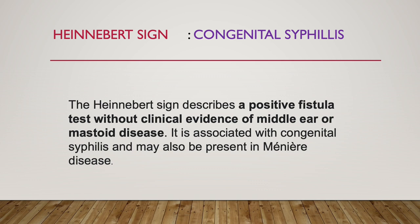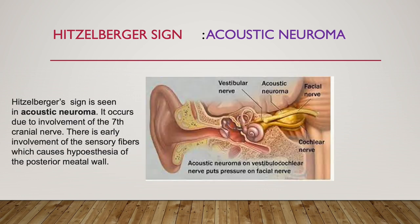Many people confuse Hennebert sign with Hizzelberger sign. Hizzelberger sign is seen in acoustic neuroma — don't confuse it with Hennebert sign. Hizzelberger sign occurs due to the involvement of the facial nerve. Here this facial nerve is running near the acoustic neuroma, and whenever the facial nerve is involved, that is Hizzelberger sign. Hizzelberger sign is seen in acoustic neuroma and occurs due to involvement of the 7th cranial nerve.